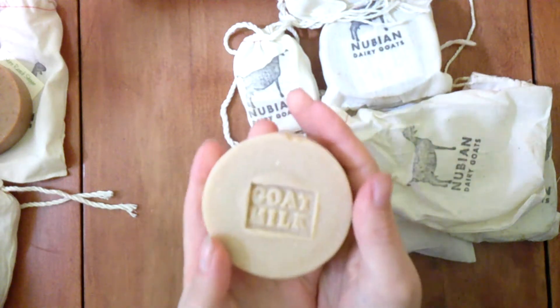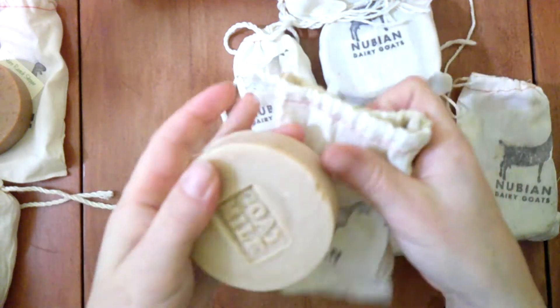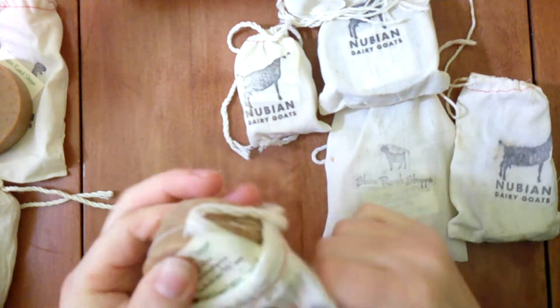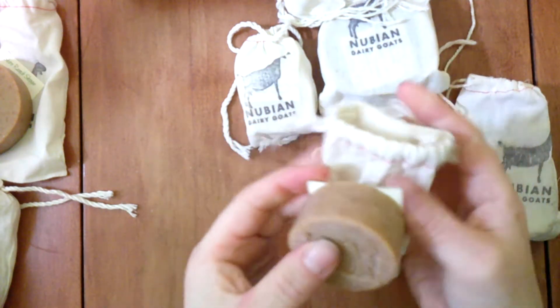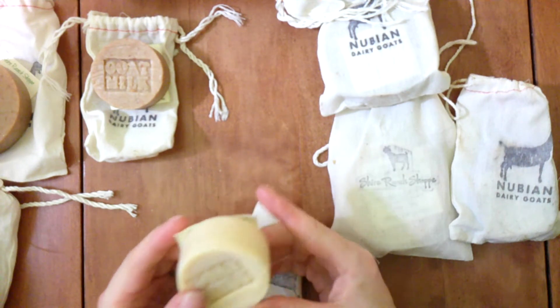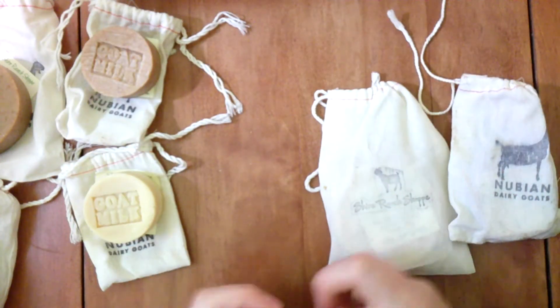We also have Ginger Snap Harlow, which smells like a ginger snap cookie — delicious, but don't eat it. All our soaps are named after animals I've had over the years, so some of the names are special to me. This is Minerva's Christmas Spice. And this is Timothy's — or Timber's — Christmas Forest. It smells like a pine tree, just like a Christmas tree. It's amazing — a great Christmas fragrance.